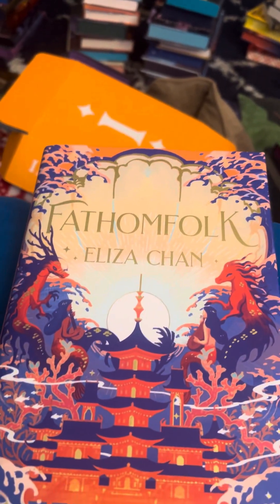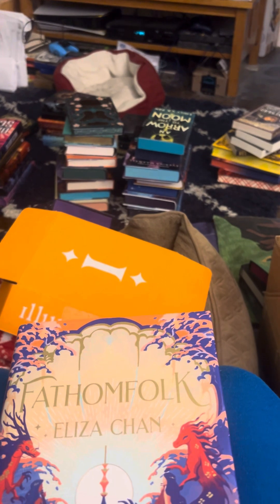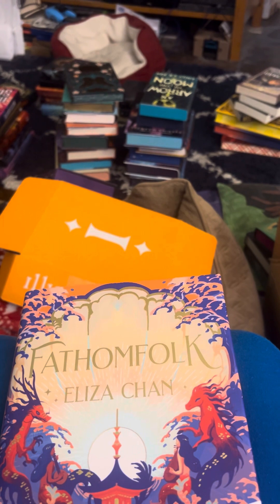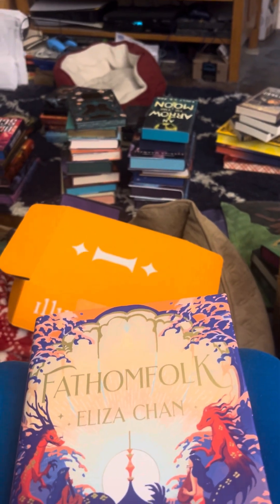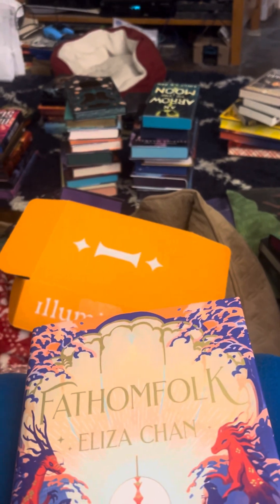So yeah, that was the unboxing. I'll be making a video about my bingo card — what I'm going to read in April and then what I read in March. But yeah, thank you very much for watching, hope you're having a lovely day, and I'll see you next time. Bye bye!